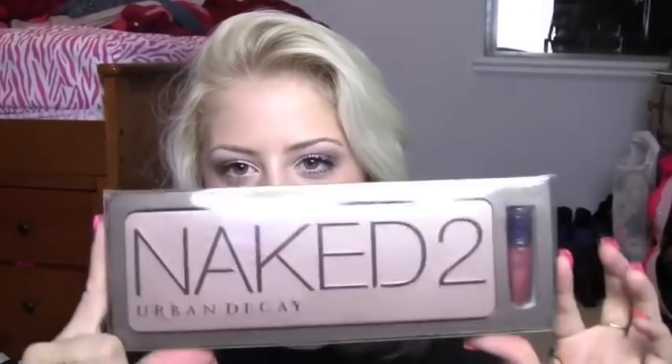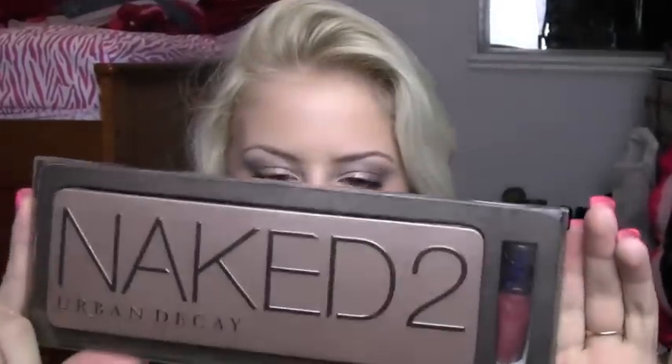So really it's just the moisturizer for combination oily skin. I had a thousand points, and a thousand points gets you fifty dollars worth of merchandise off. So I got the Naked 2 palette for those fifty dollars.